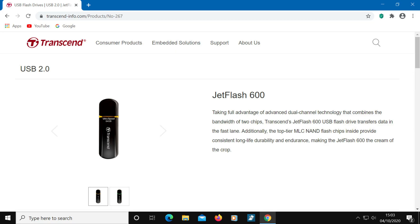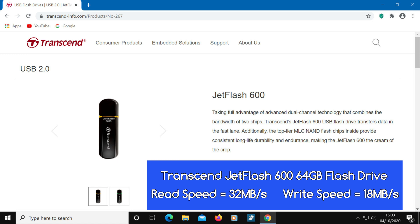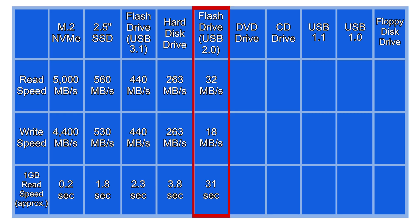A fair bit slower still, we have one of the fastest USB 2.0 flash drives. This is the Transcend JetFlash 600 64 GB flash drive. It has a read speed of 32 MB/s and a write speed of 18 MB/s. This is quite a jump down in speed on our list, but it's still very fast compared to floppy disk speeds, which we'll look at very soon.